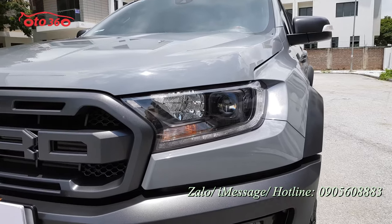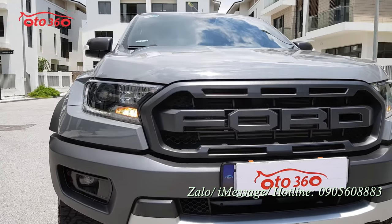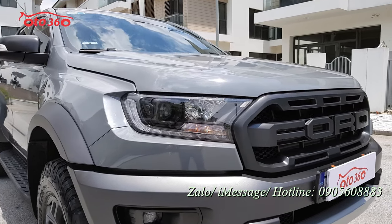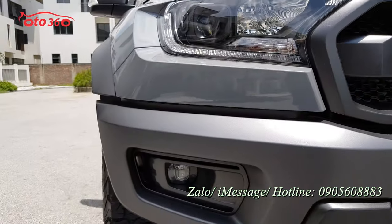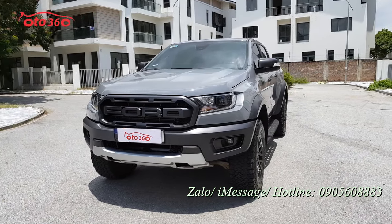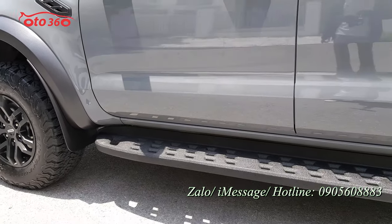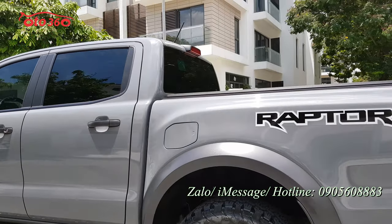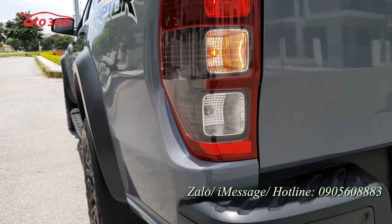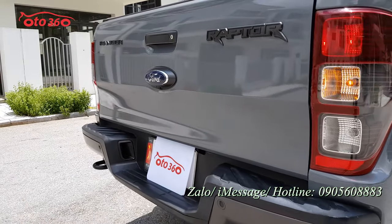Cụ ca lăng rất hầm hố, dòng xe bán tải địa hình này rất đẹp. Phiên bản Raptor 2021 là dòng vua bán tải, cụm đèn pha bi xenon, đèn LED ban ngày, đèn gầm phía dưới, toàn bộ hệ thống đèn rất cao cấp. Gương chiếu hậu gập điện tích hợp xi nhan trên gương. Bậc cửa kim loại rất chắc chắn. Cụm đèn hậu phía sau chưa bị đâm đụng hay va chạm gì cả, còn rất mới và đẹp. Xe đã được trang bị camera lùi nguyên bản và cảm biến lùi.